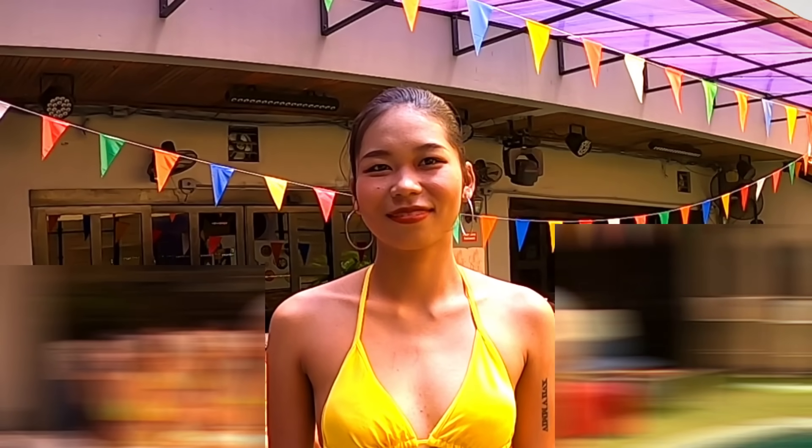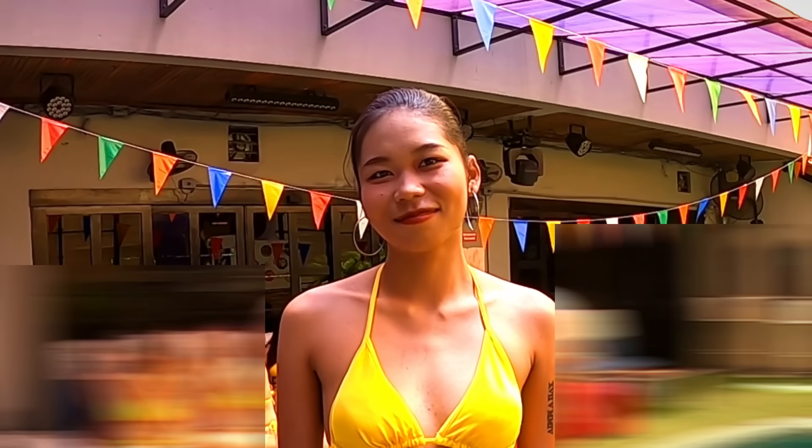I'm Bo, from Korat. I've been working here two months. My favorite drinks are Chagabong and Sangso. And your name? I'm Amy, from Sakonakon. I've also been here two months. My favorite drinks are B52 and Vodka-lime with Red Bull. And your name? I'm Namnung, from Chayapur. I've been here one month, and I like Sangso.